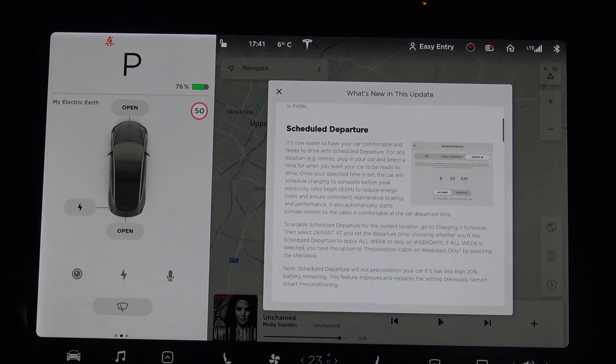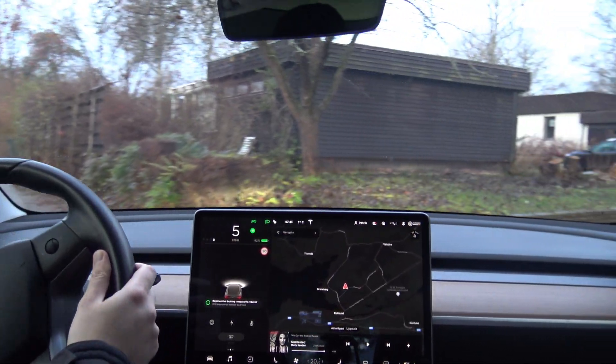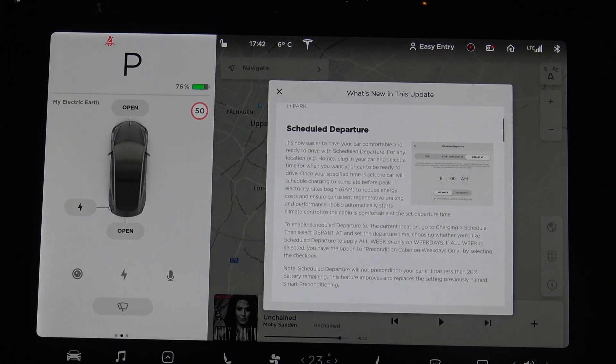You have this scheduled departure, which means that you can set a time when you're planning to leave with your car, so the car will be ready for you — both battery-wise and also preconditioned, so it will be warm or cold and so on. You can schedule this all over the week. The car will be ready for you not only with the temperature inside, but the battery will also be charged in an optimal way, coming up to the level that you set. This is good for your battery — if you sometimes need to charge to 100%, it will be charged to 100% just before you leave and not earlier in the evening.